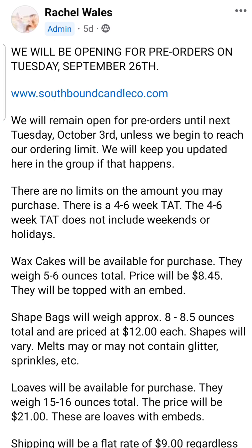So it opened on Tuesday, September 26th, it closes October 3rd on a Tuesday, and there's a 4-6 week turnaround time. I've never had any customer service issues with this vendor, and I anticipate these are going to be shipping out sometime in that second or third week of November — definitely before Thanksgiving. A lot of the scents on this pre-order are either year-round scents or something holiday-focused, even though there are a few Halloween scents down here still.